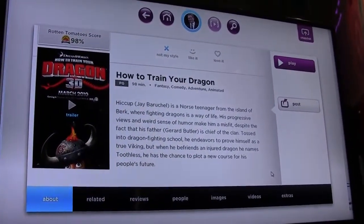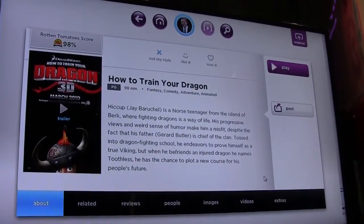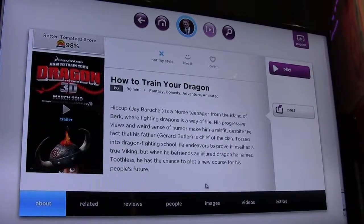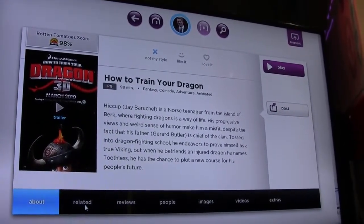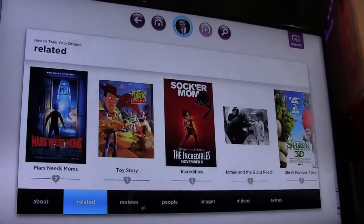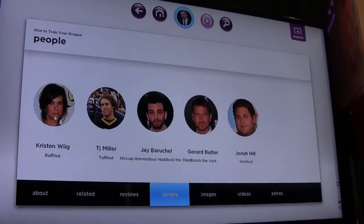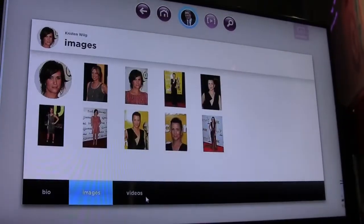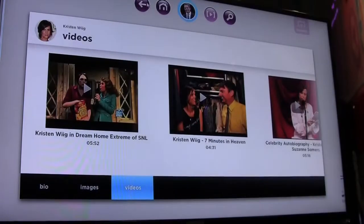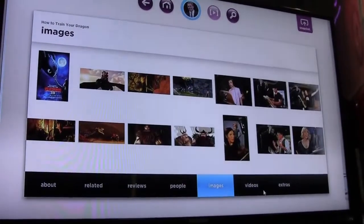We're bringing together multiple sources of metadata. Right now you have to jump into three or four different places to get all this information. Here we've got the runtime, ratings, synopsis, trailer, related content, Rotten Tomatoes reviews, cast and crew images, biographies, red carpet stills, and YouTube clips. It's really a deep dive experience into the content and the things behind the content.